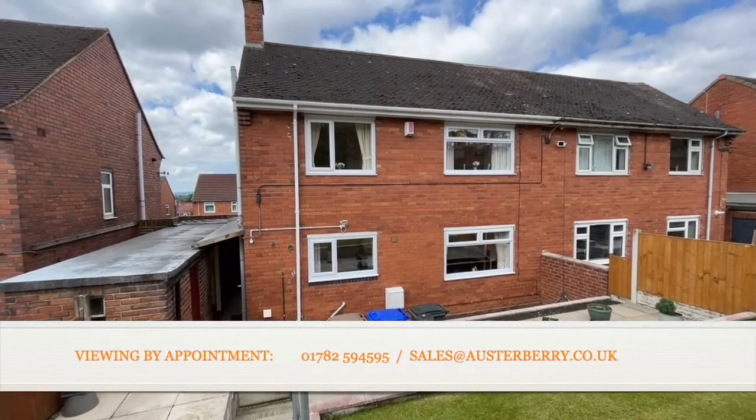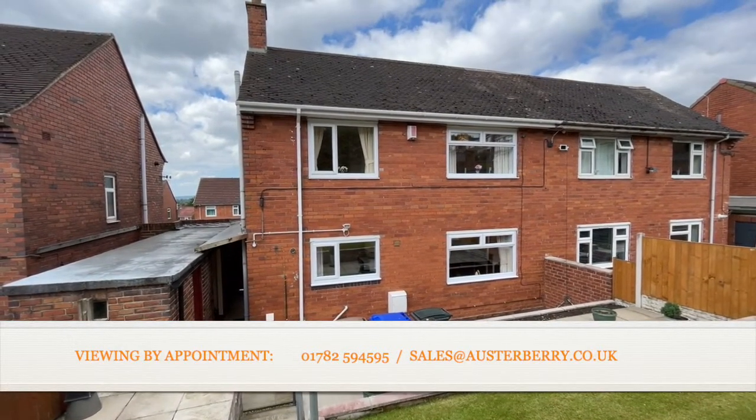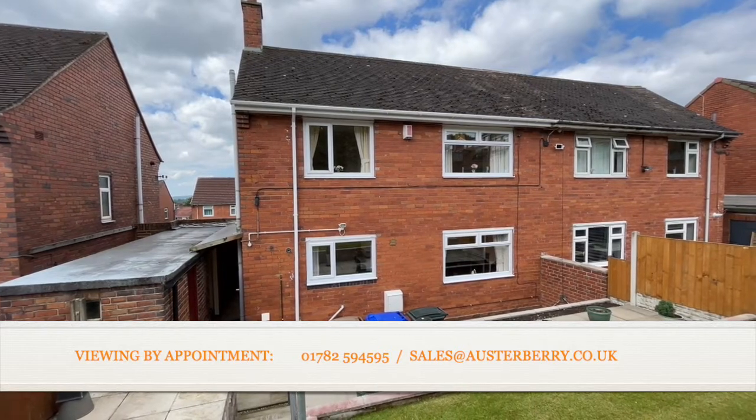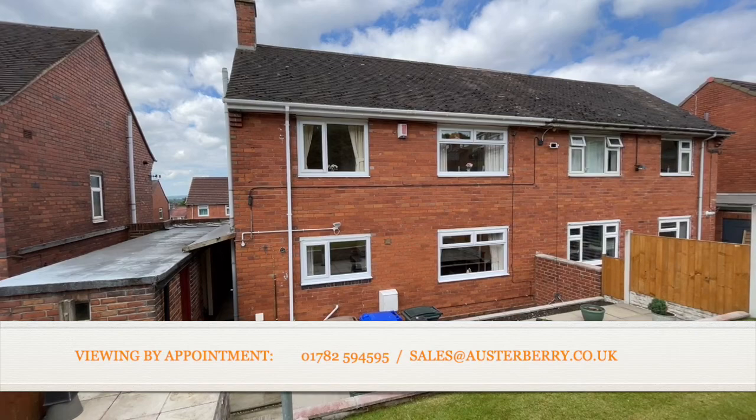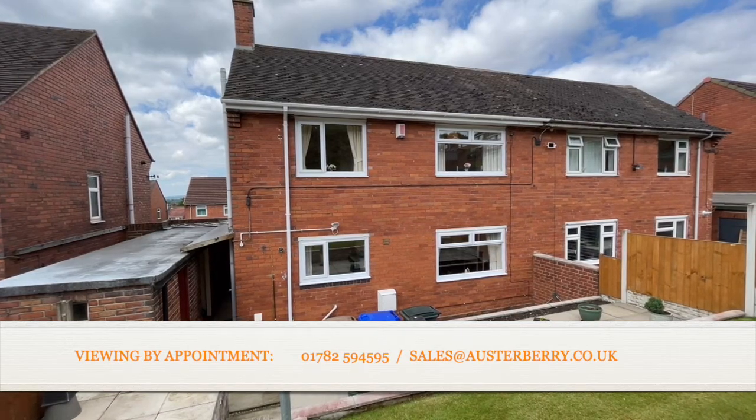47 St Mary's Road. Well, we look forward to hearing from you. Email sales@austerberry.co.uk or ring 01782 594 595. Thank you.